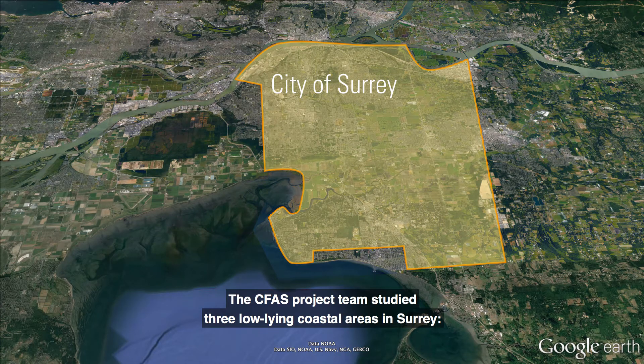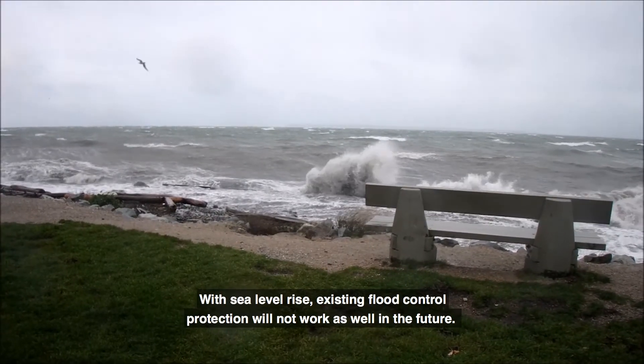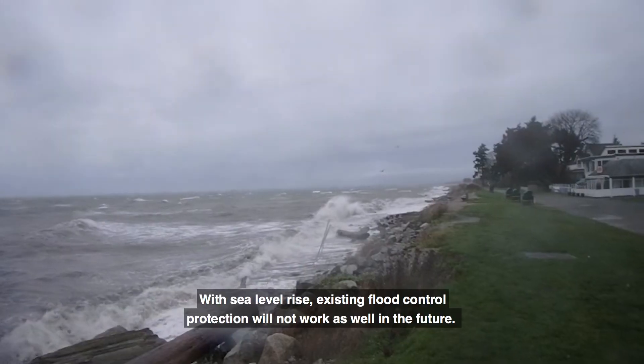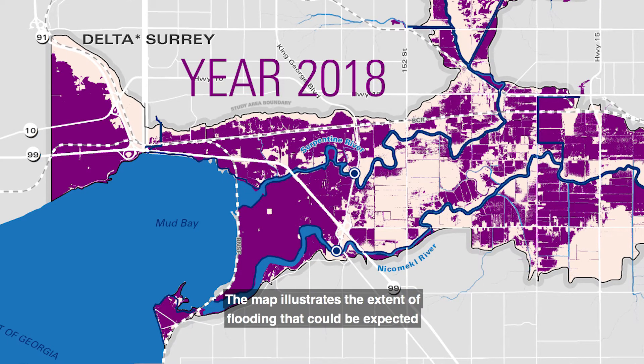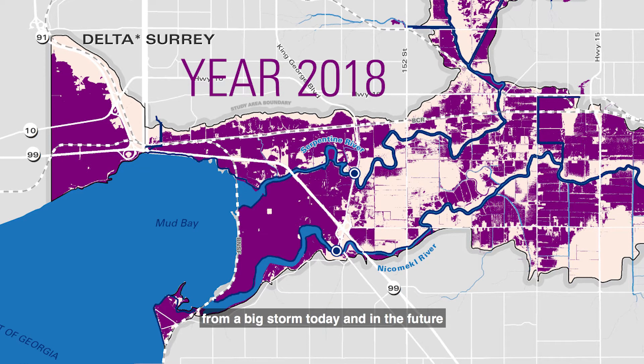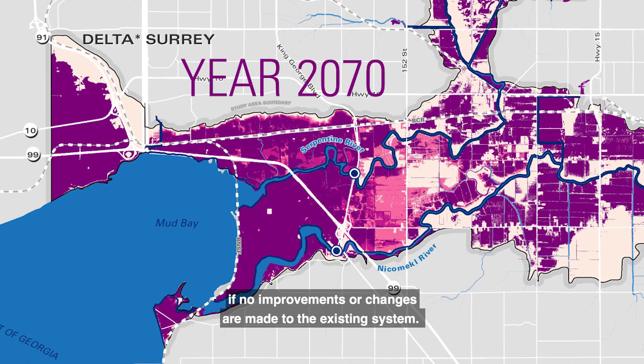The CFAS project team studied three low-lying coastal areas in Surrey: Mud Bay, Crescent Beach, and Semiamoo Bay. With sea level rise, existing flood control protection will not work as well in the future. The map illustrates the extent of flooding that could be expected from a big storm today and in the future if no improvements or changes are made to the existing system.